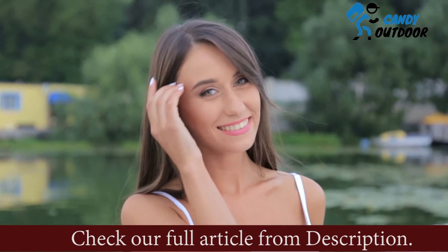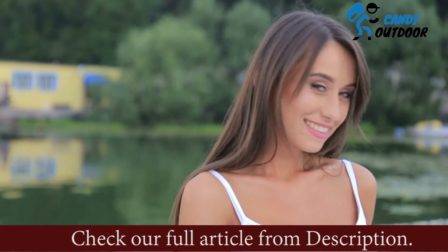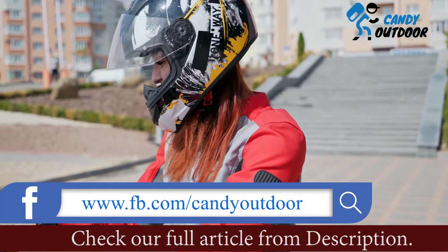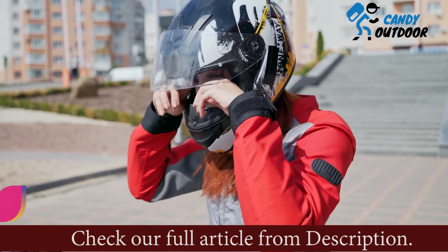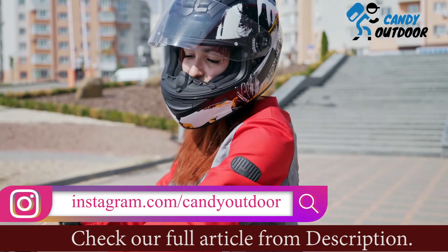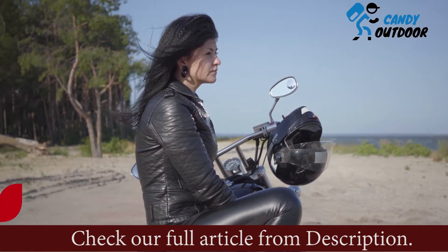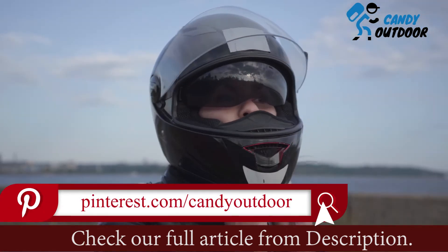If you are a motorbike rider, chances are that you have to deal with flat hair or helmet hair problems frequently. Wearing a motorcycle helmet creates the issue of flat hair which makes your favorite hairstyle awful most of the time, and you have to fix your hair after every ride. So how do you keep your hair from getting flat after wearing a helmet? What are the techniques you can follow to get rid of flat hair?